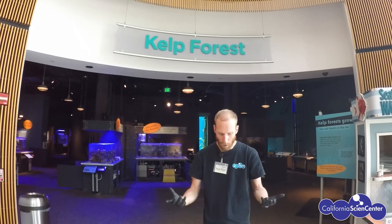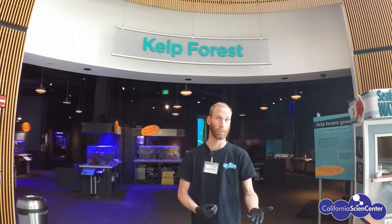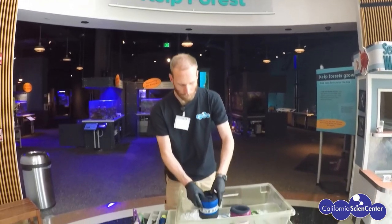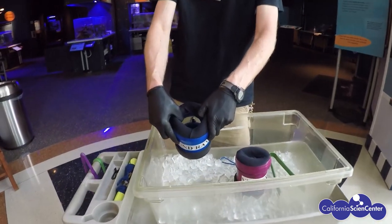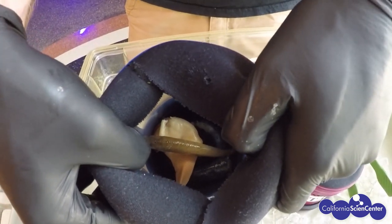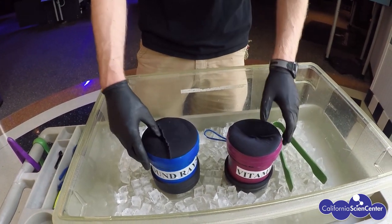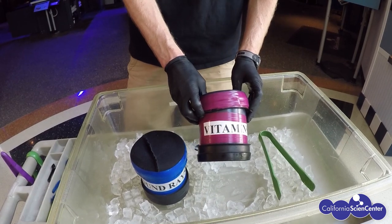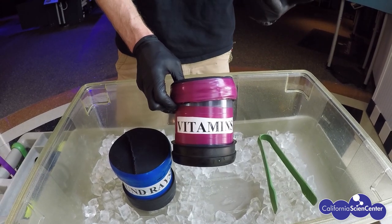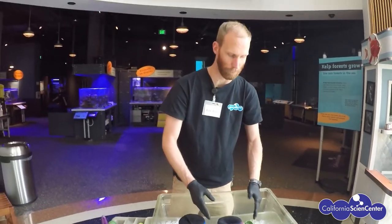All the food that we feed our animals we get from the same source that local restaurants get their seafood from, so it's frozen and sustainably caught. We feed a large variety of food — you can see clam, fish, sometimes there might be shrimp or squid in there, so we really try to give our animals a well-balanced diet. In our pink container, same type of food, except we have little pieces of vitamins inside to supplement the nutrients that our fish need to stay healthy and happy.